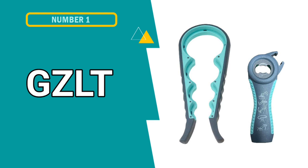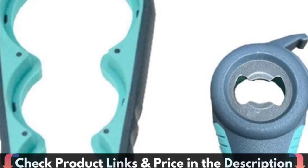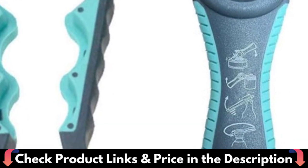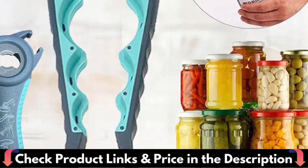Our first pick is the GZLT Jar Opener for Seniors. It is an excellent choice for a variety of applications. First and foremost, it can support three various lid sizes: 1.5-inch, 1.4-inch, and 1-inch, and works really well. Simply place the lid in the clamp and crank it manually until the lid opens.